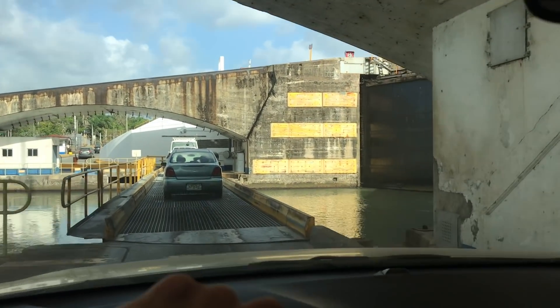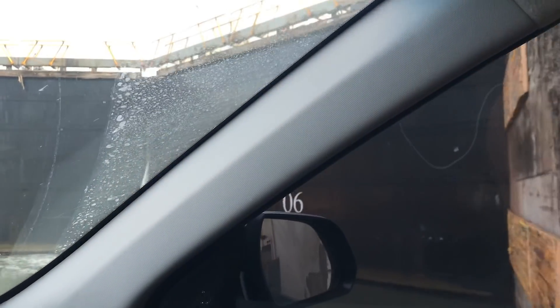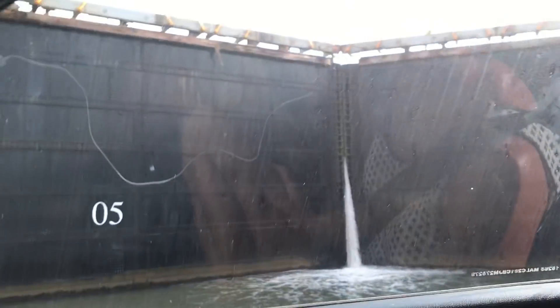The water goes up and then we go to the next level. This is the other side — this is where they go down. Oh look, that side's filled with water, see? Isn't that cool? That's the canal. It's so wild. We're gonna be going through here on our boat, hopefully 10 days from now.